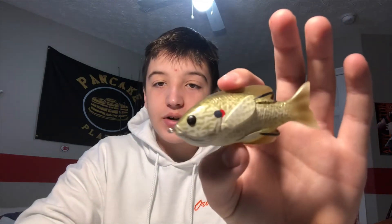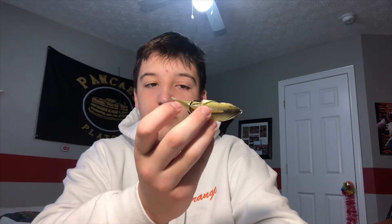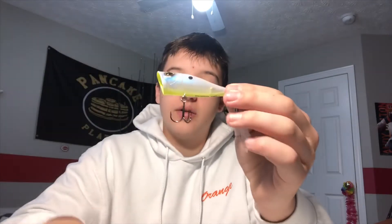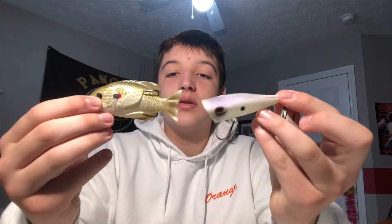The second bait I have is a frog or a topwater of any kind. This one is probably my favorite for the spawn. This is a Live Target Sunfish — you can tell why. It's going to sit on top of the water and you walk it right over that bed. That bass is going to see the shadow above it and absolutely demolish it. You could also use something like this Storm Roushy Popper — that would also get the job done. Either of these would work. That is my second bait.